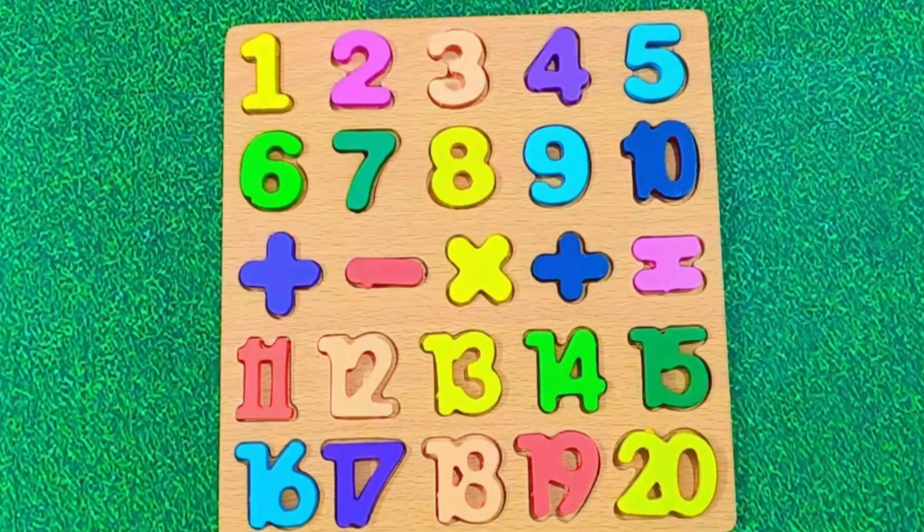Now let's repeat all the numbers one more time. 1, 2, 3, 4, 5, 6, 7, 8, 9, 10, 11, 12, 13, 14, 15, 16, 17, 18, 19, 20.